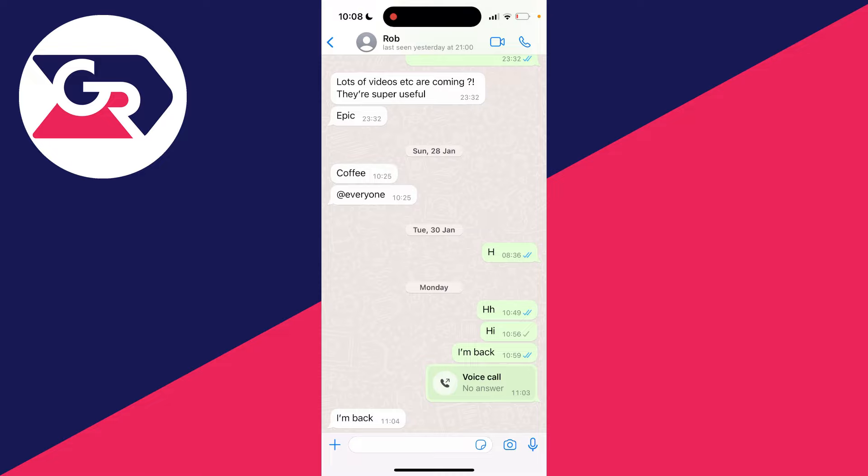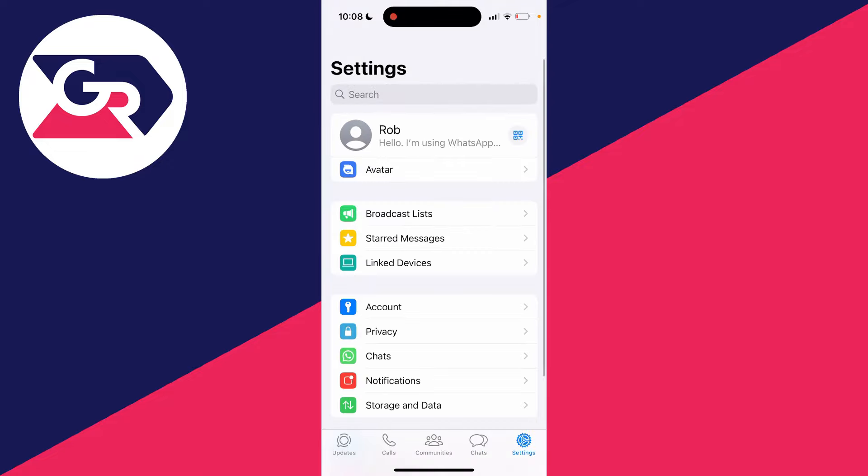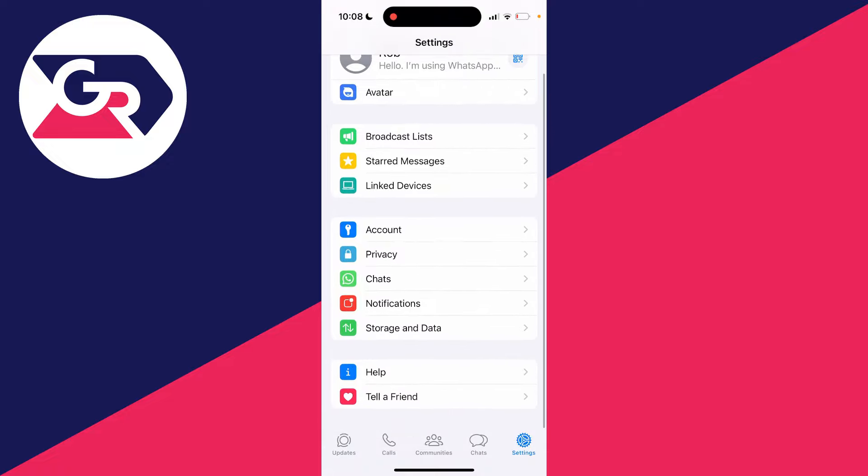To stop this, come out of the WhatsApp chat and head to your WhatsApp settings. Go to the bottom and click on settings in the navigation bar. In settings, scroll down until you see the option for chats and click on it.